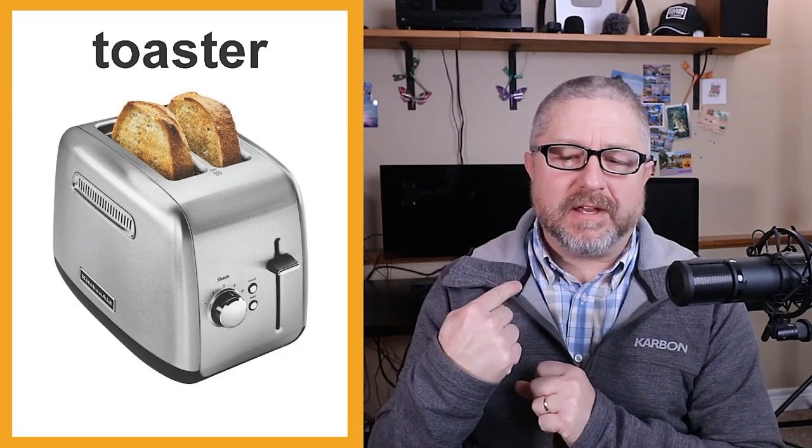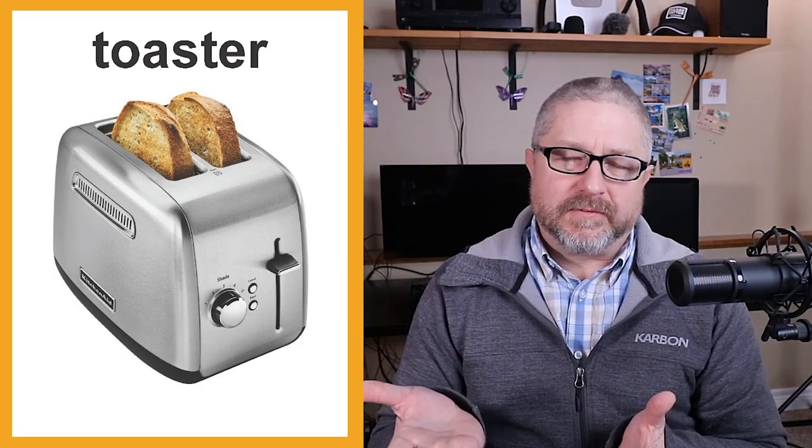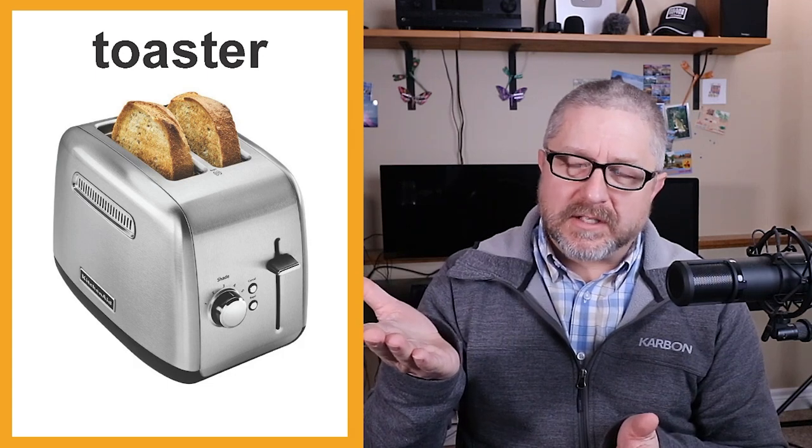Sometimes if you put the toaster down too many times, the toast will burn. You get two slices of bread and put them in — this is a two-slice toaster, but you can also buy a four-slice toaster. After a certain amount of time it pops up and you check if it's as brown as you'd like. There's also a dial where you can set how long the toaster toasts the toast before it pops up.